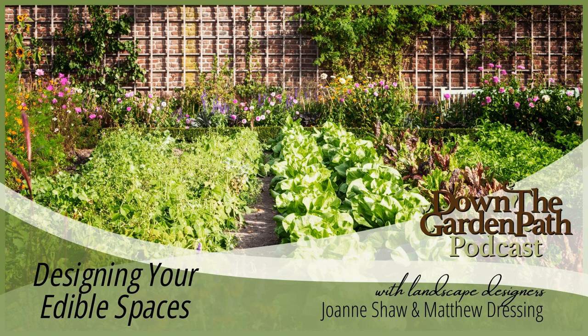Hello Joanne, and good evening everyone, thank you for joining us. I'm Matthew Dressing, owner of Natural Affinity Garden Design. As landscape designers and gardeners, we believe it's important and possible to have great gardens which are sustainable and low-maintenance, and we want to help you make it happen.